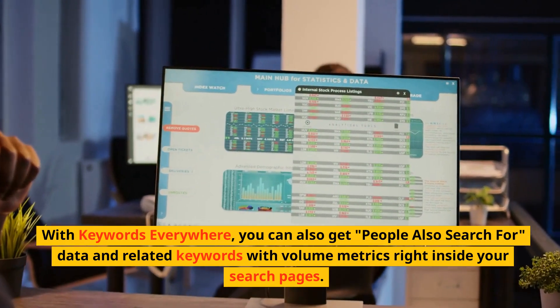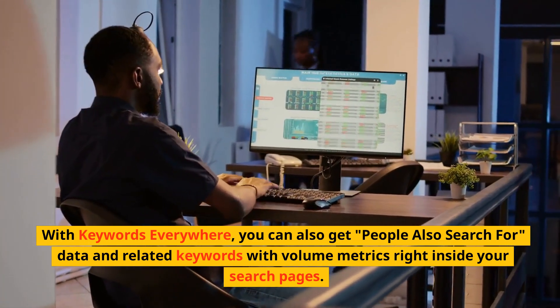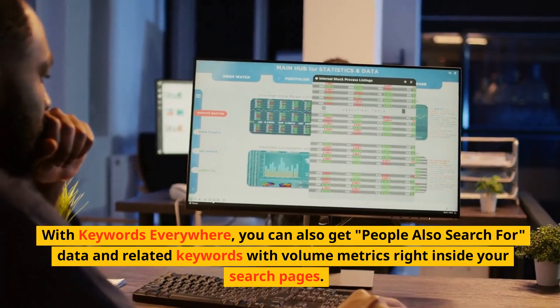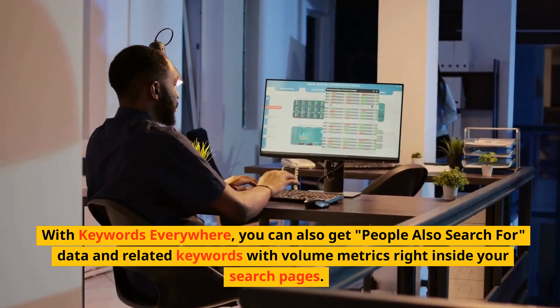When I did SEO I would use that plugin that allowed you to see broken links live while you were browsing the internet, and this is kind of similar. You get the information right in front of your screen and it helps a lot.